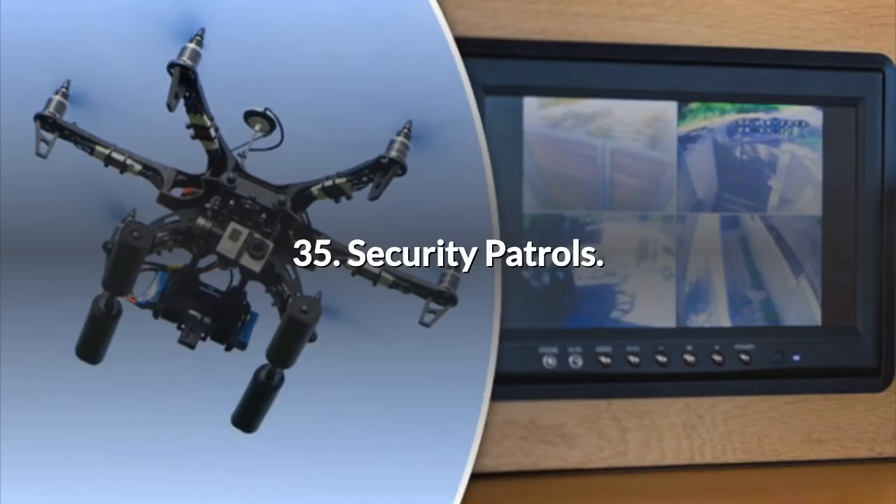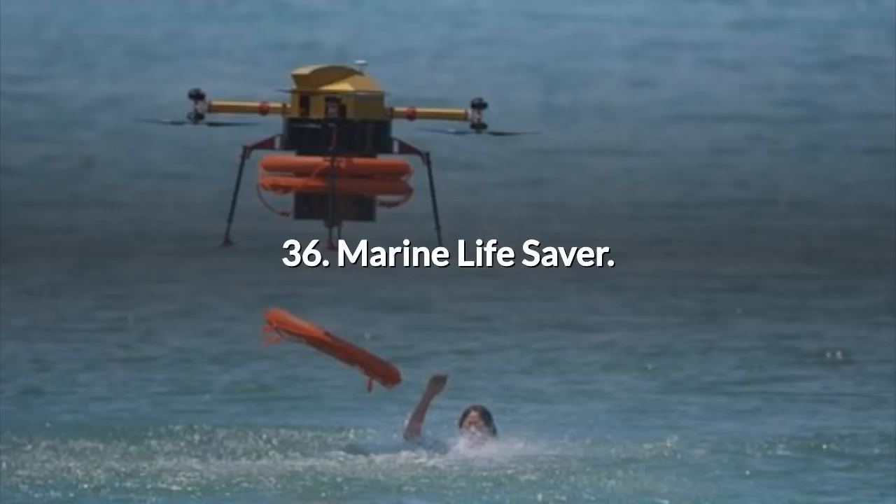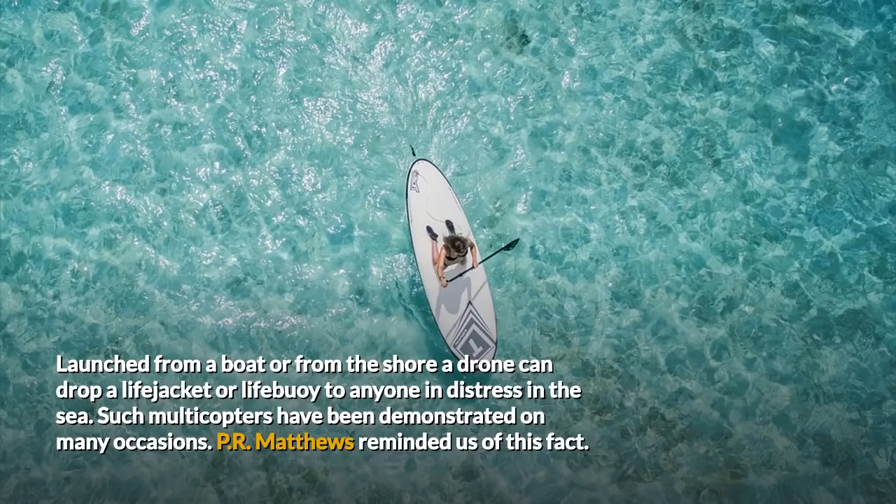35. Security Patrols. Jay Moore and Cell Block 76 both described how drones can be used to conduct security patrols along the perimeter of any sensitive area, like a hospital, or a temporary encampment like an outdoor festival. 36. Marine Lifesaver. Launched from a boat or from the shore, a drone can drop a lifejacket or lifebuoy to anyone in distress in the sea. Such multi-copters have been demonstrated on many occasions. PR Mathews reminded us of this fact.